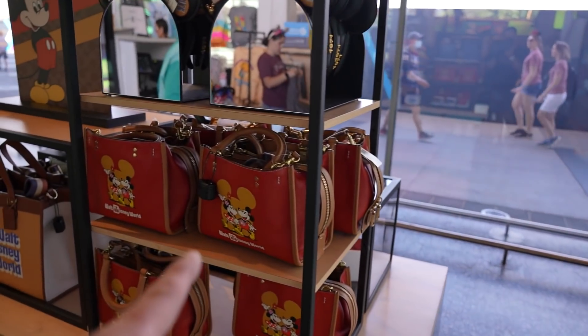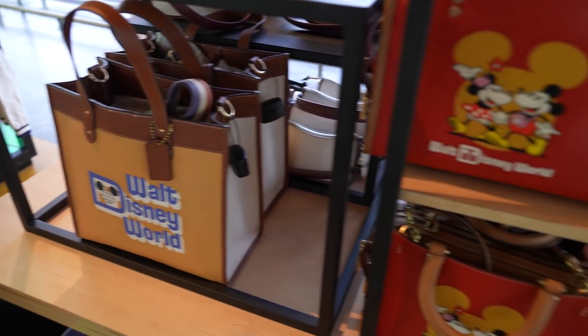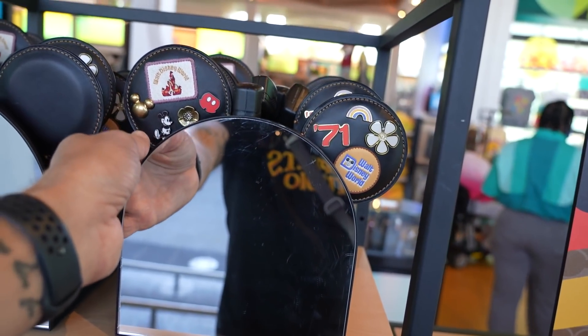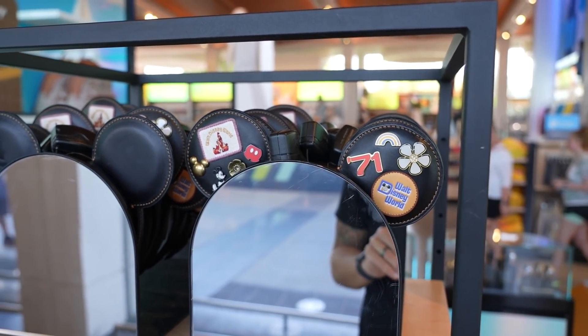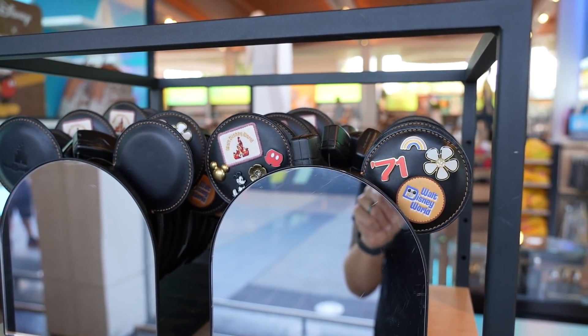I like this bag and this one too — I like the color but I think I prefer the waist pack version. They also have the ears — these are specific to Walt Disney World. They actually have four different sets of ears: Disney World, Disneyland, Shanghai, and Disney Paris.